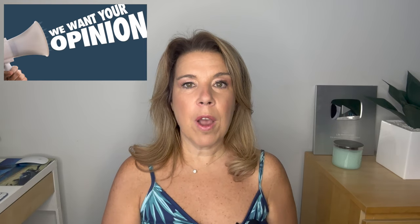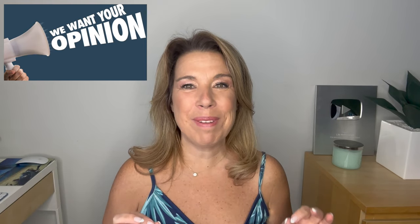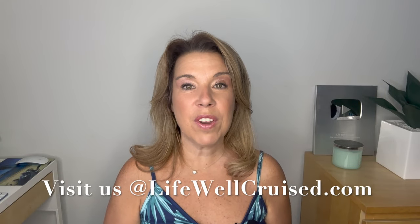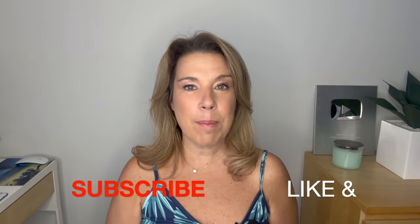There may be some things I'm missing that you can or cannot bring home from a cruise ship cabin, so please let me know down in the comments below. Let me know if you've ever accidentally brought anything home, and whether you've ever been charged for any items once you got back. I hope you enjoyed this video — if you did, please give it a big thumbs up. I really do appreciate it. Please subscribe to the channel if you haven't done so already. Bye for now and happy cruising!